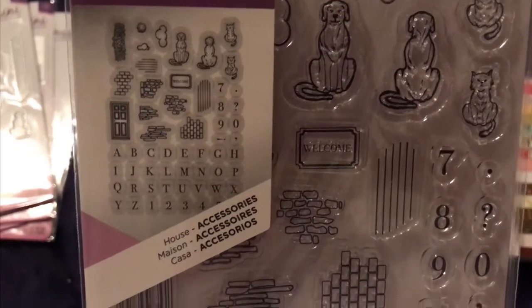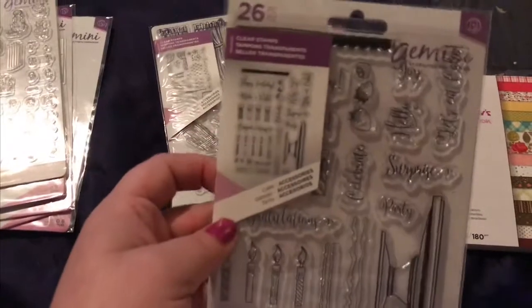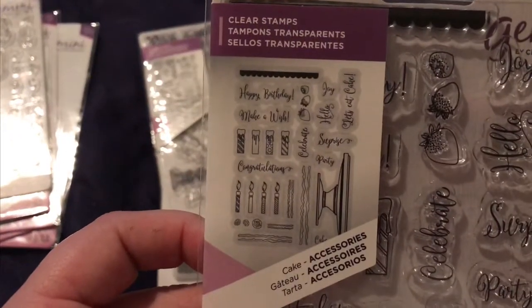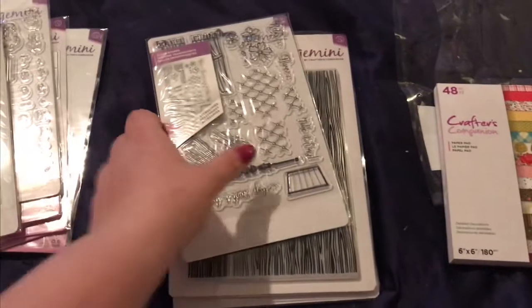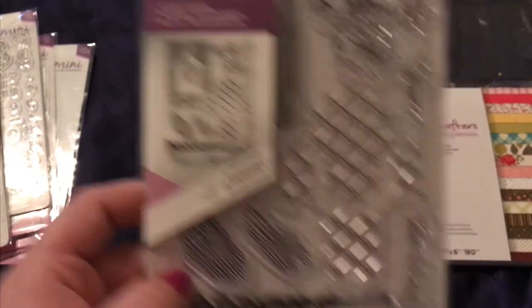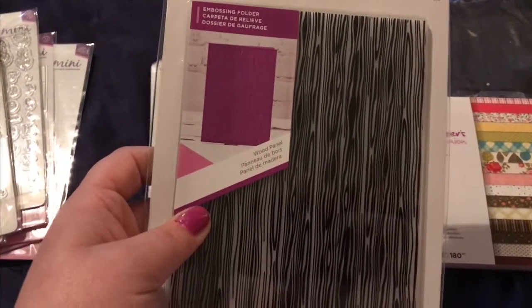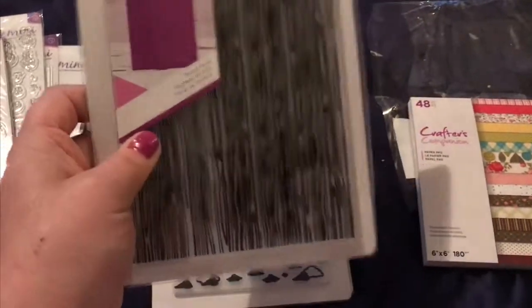The stamp set has the front and back of the animals and letters — just a nice overall small set. This one kind of goes with that cake set — you've got 'congratulations,' 'celebrate,' 'surprise.' And you've got this one here which goes with the house.